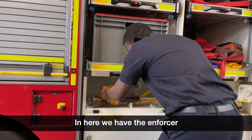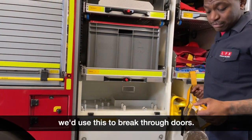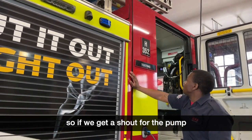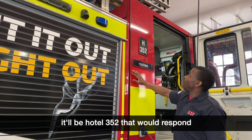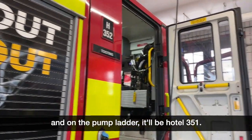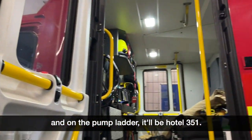And here we have the enforcer — we'd use this to break through doors. Each appliance has its own call sign. So if we get a shout for the pump, it'll be Hotel 352 — we'll respond. And on the pump ladder it will be Hotel 351.